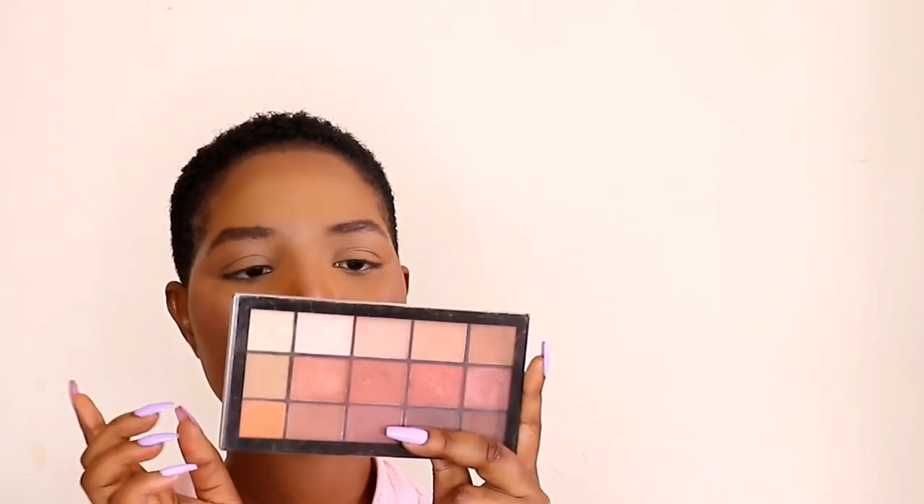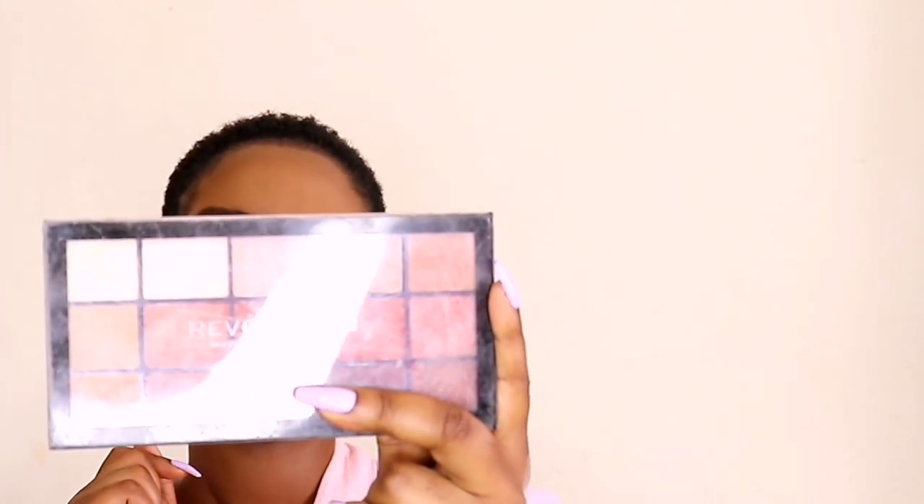I was actually supposed to do my eyes before doing the highlighter, but it's fine — it happens. I'm going to go in with one of my old palettes — this is from Revolution, it is the Revolution Reloaded Iconic Fever Palette. It's just a neutral palette. I think I'm going to go in with this shade right here because I'm no longer a fan of eyeshadow, especially shimmer. I don't know, maybe I'm going to go back to it because we are in the warmer seasons now. But I've just been into my mattes — one color mattes and neutral.